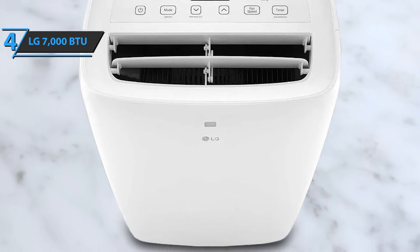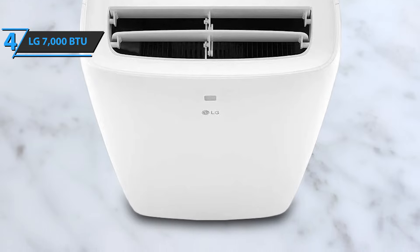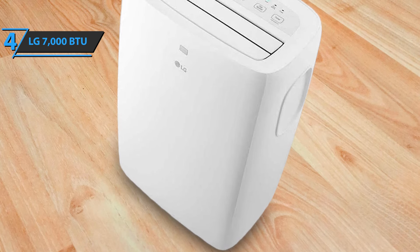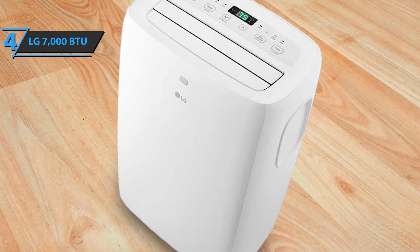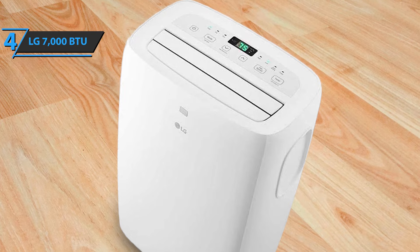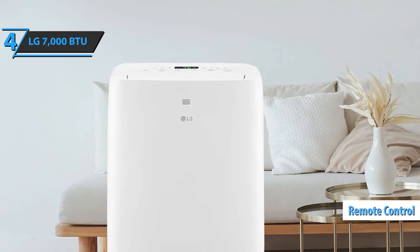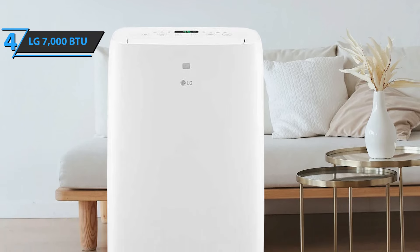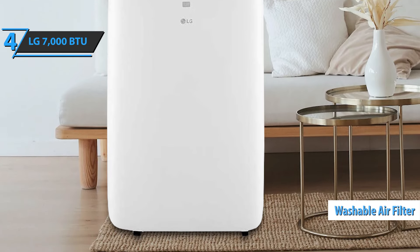The wheels allow easy movement around the room, and the two fan speeds easily adapt to your cooling needs. Thanks to the two-way air direction, fresh air will spread evenly throughout your room. The product comes with digital controls that allow you to adjust the temperature as precisely as possible, along with a remote control for easy room temperature adjustment. Thanks to the onboard timer, you can easily create a cooling schedule. This model also uses a washable air filter, so you don't have to buy new ones.